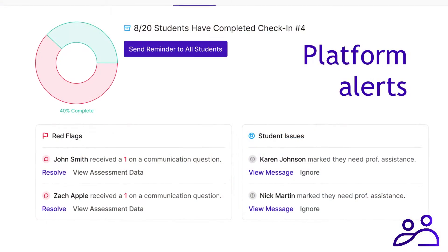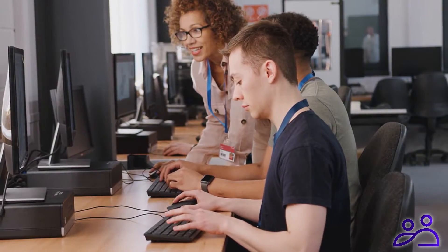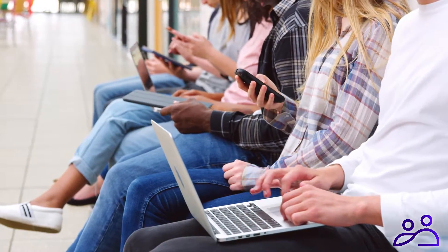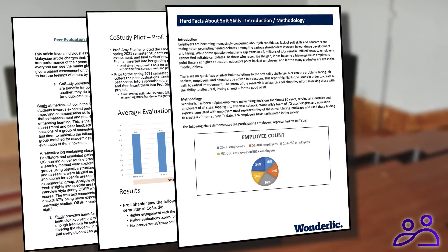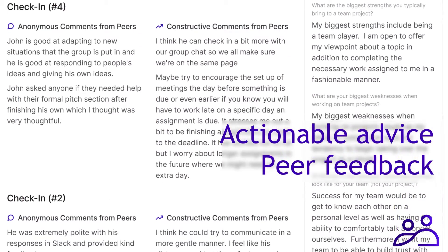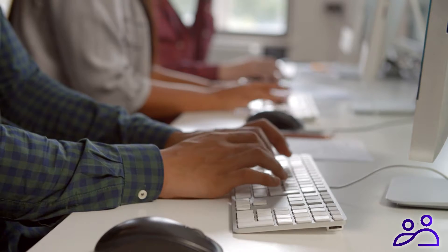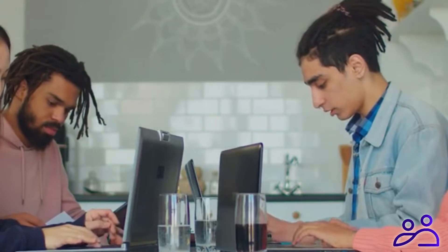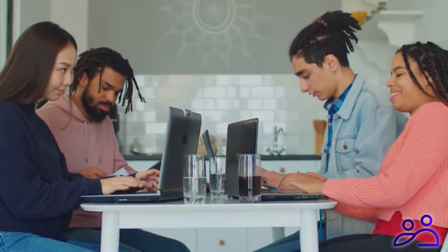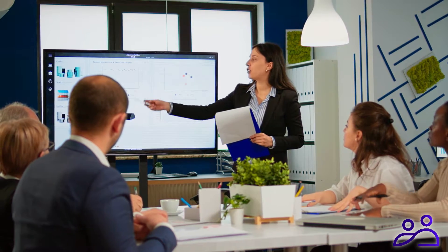Early detection of serious group conflict through platform alerts that drill down quickly and at their source. Co-Study's evidence-based, classroom-proven methodology provides students with specific, actionable advice and peer feedback to improve goals. Our research makes the difference. With Co-Study, you are not just managing groups — you are developing lifelong skills in leadership, communication, and job performance.